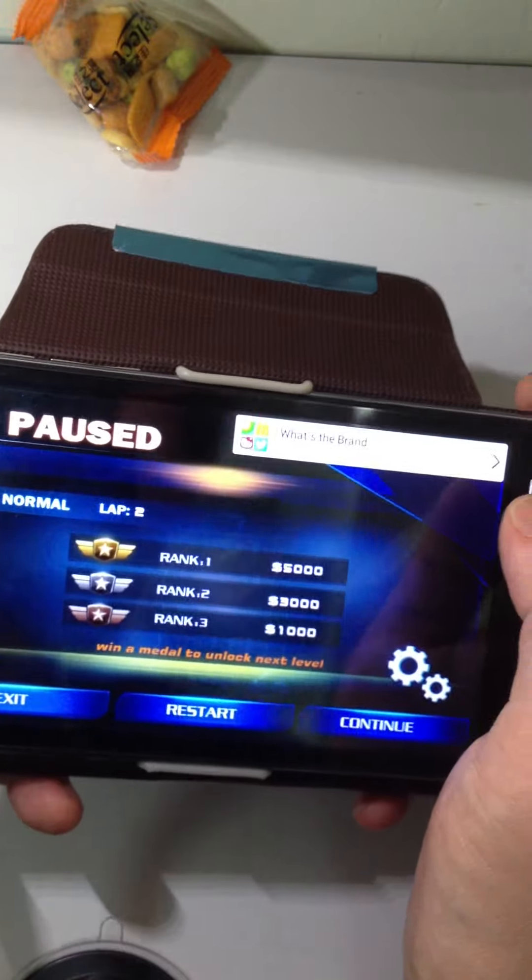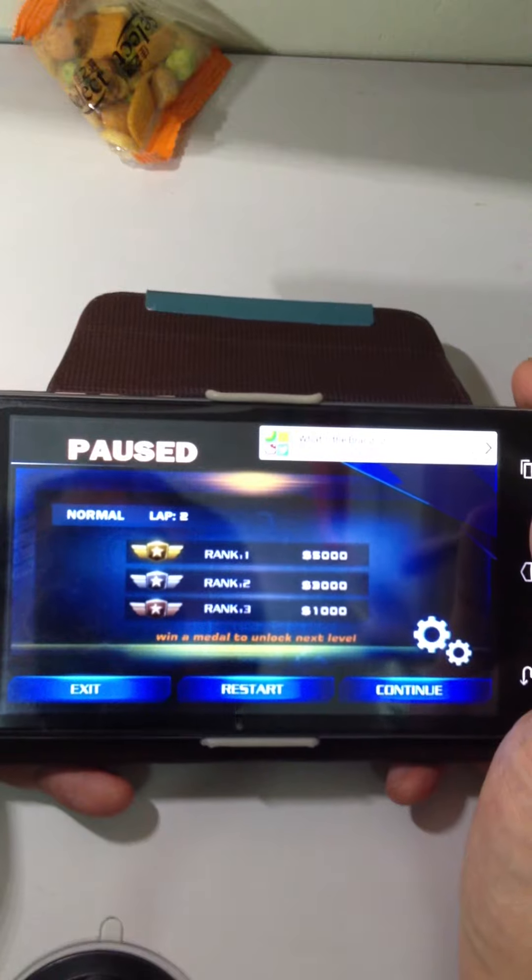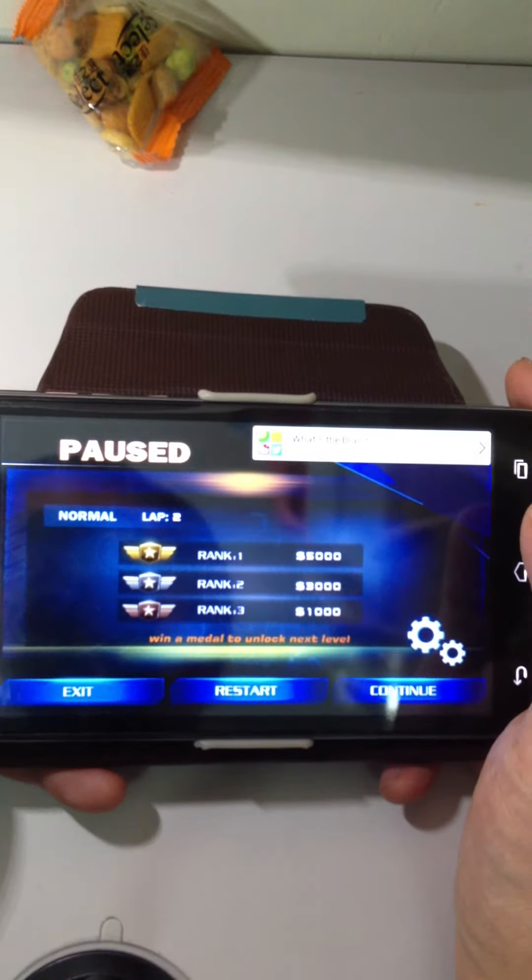Like this game? You can go to the Play Store to download Fast Racing 3D. Remember to buy a GTX to use it. See you next time. Bye-bye.